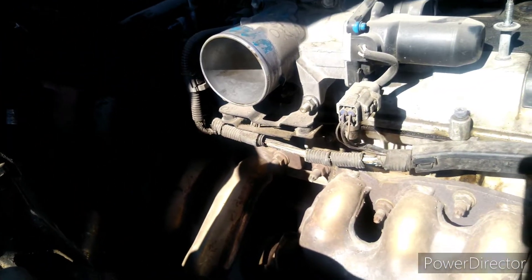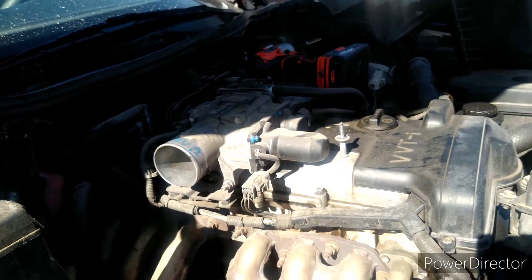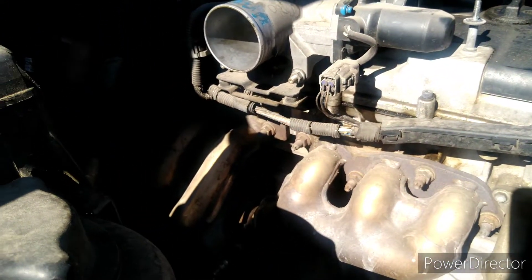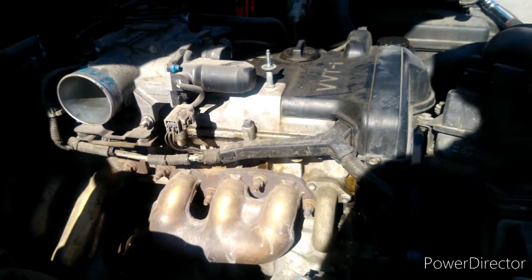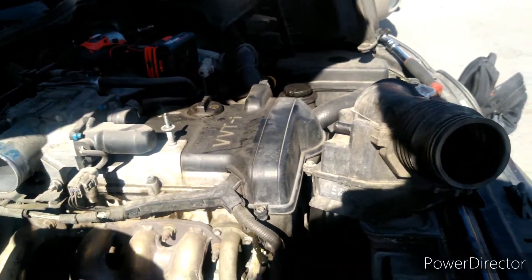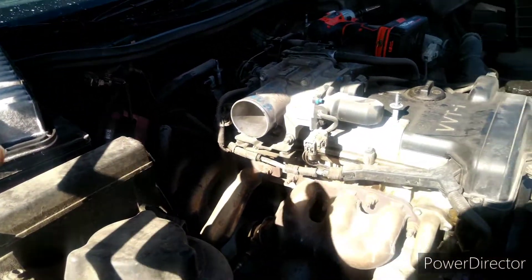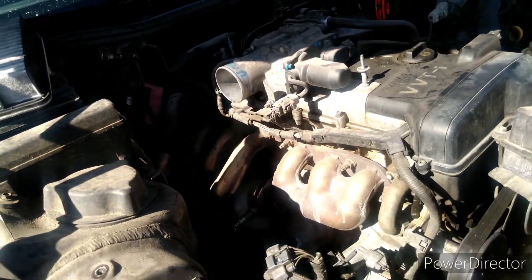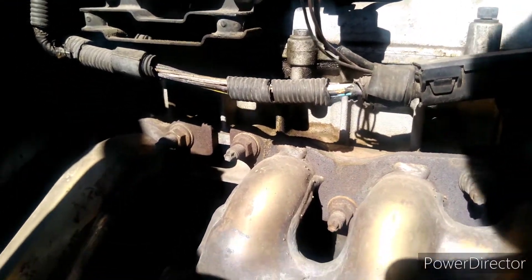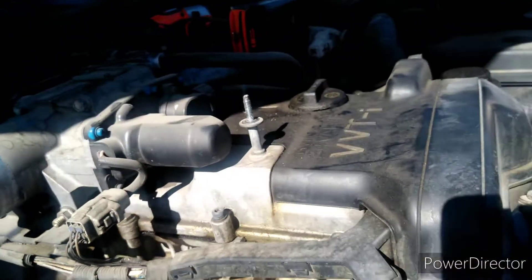We'll check the other crankshaft valve line to see if there's a split in it as well. Once we put that on, we'll take it on a test ride — hop on the expressway and see if that fixed the problem. I also cleaned the MAF sensor, knocked some of the dust off, and I'm going to blow as much dust as I can out of the air filter.